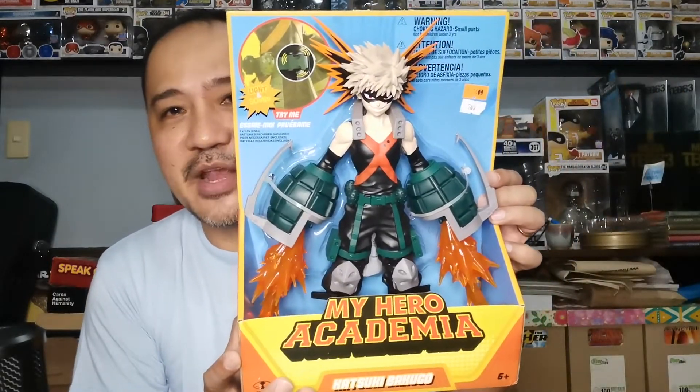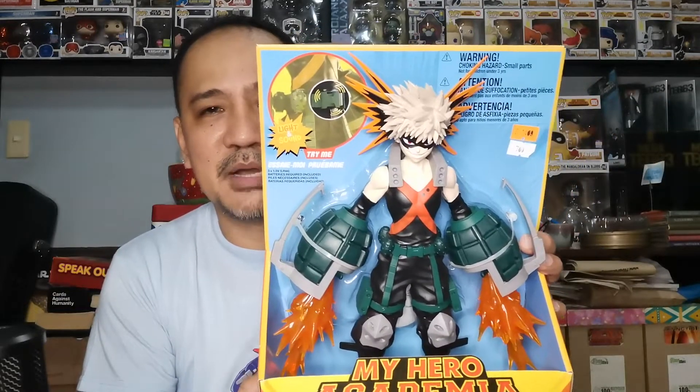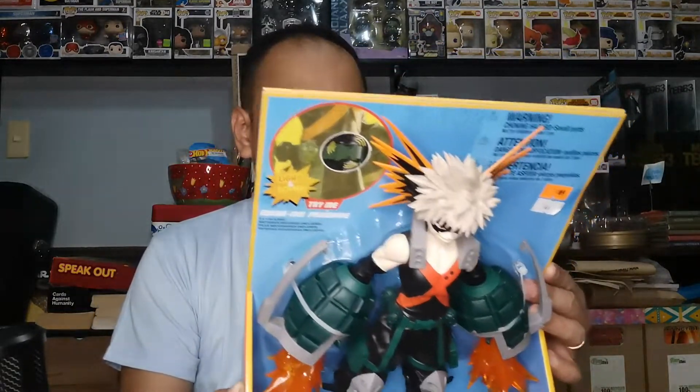One last McFarlane figure — reaching into the box for this one. A very good deal indeed. This is My Hero Academia's Katsuki Bakugo. Very cool figure, very big, also very heavy. This one rang me up just ₱700 — not bad at all for a very articulated McFarlane figure. This one has lights and sounds; it's a 12-inch Bakugo. My kids and I are fans of My Hero Academia.